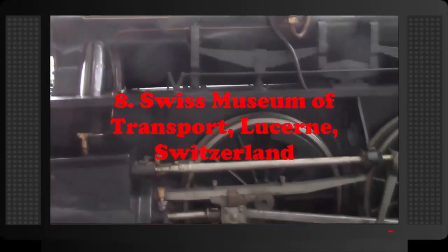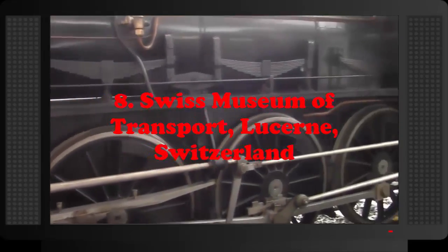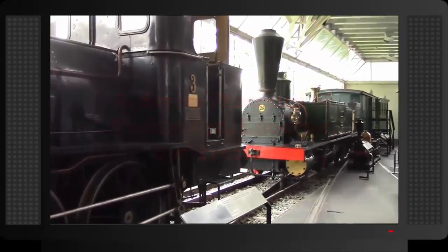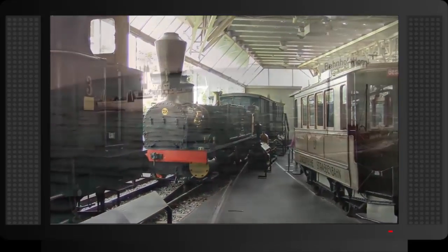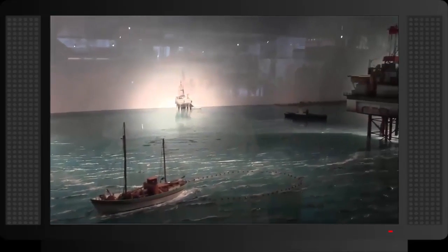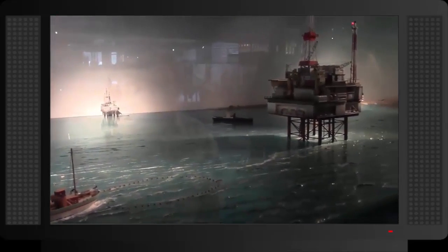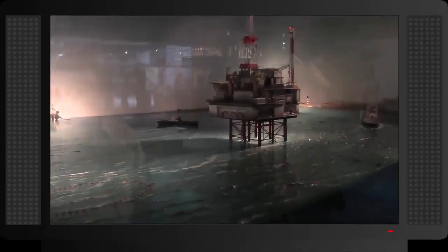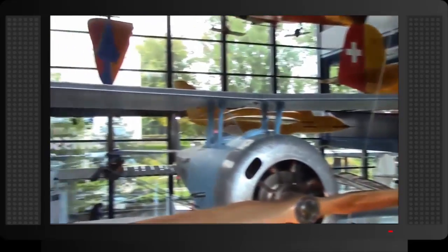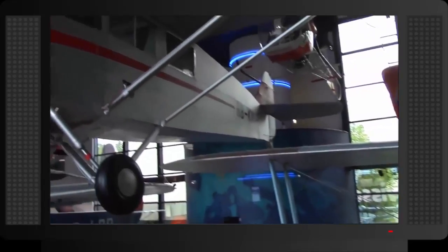Number 8: Swiss Museum of Transport, Lucerne, Switzerland. The Swiss Museum of Transport includes exhibits of all the different modes of transportation. The beautifully decorated museum holds a great collection of Swiss car models from the early 1900s. It also discusses the main challenges early builders faced when setting the road and rail infrastructure to cross the Alps.